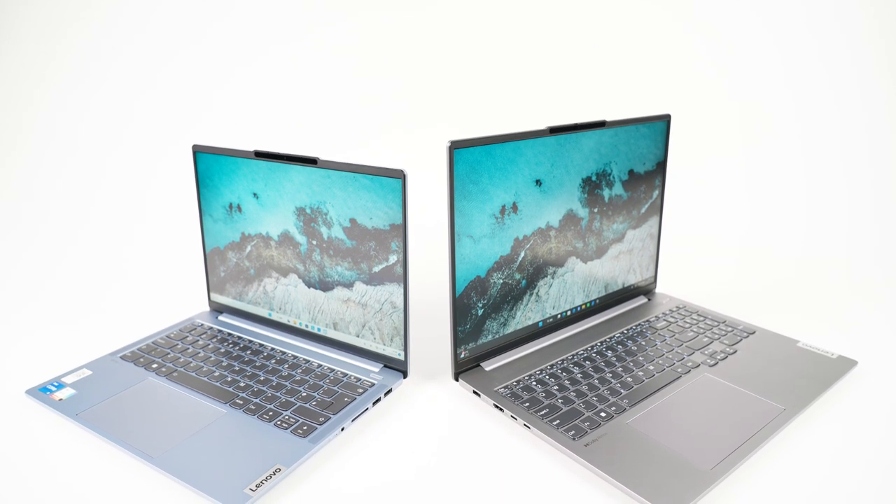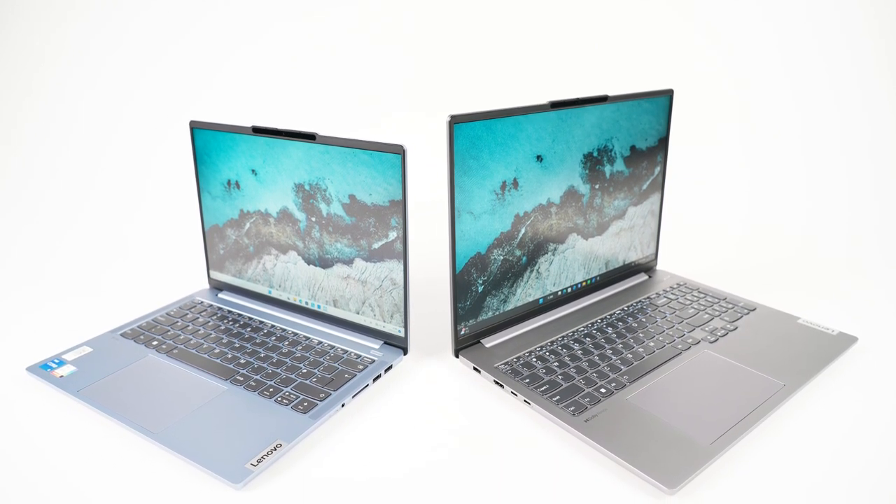If you want crazy levels of performance, pretty colors, and clean modern design, the new IdeaPad Pro 5i definitely lets you have that on a budget. So what's new compared to the last gen model? Let's dive in.